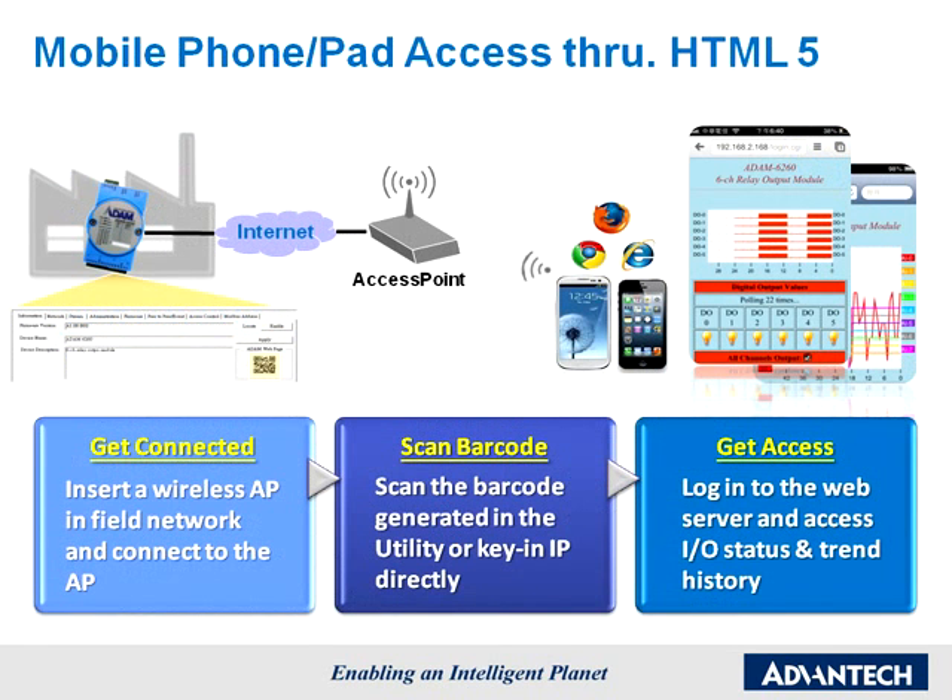Mobile phone and tablet access is enabled through HTML5. With the built-in HTML5 file, users can use smart devices to control Atom 6200 modules easily, without needing to load any special driver or app. By connecting to the network and keying in the IP addresses of those modules in the browser, users can access Atom 6200s with their mobile devices.